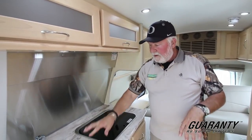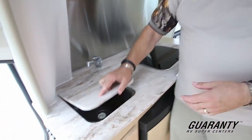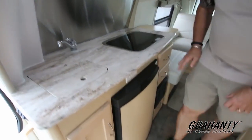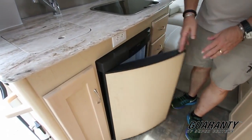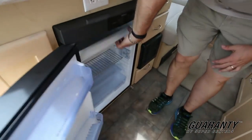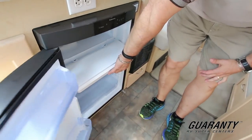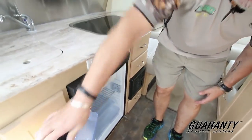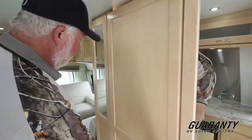Stainless steel, Corian countertop, under-sink storage, single-lever faucet, and a Dometic refrigerator. Two little fingers there and she opens right up. Nice freezer on top. All your controls are right on the front — easy to get to. You don't have to stand on your nose to reach them like in the old models.